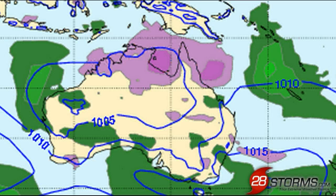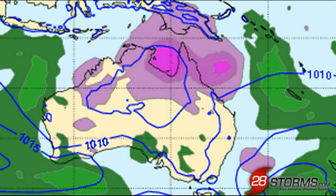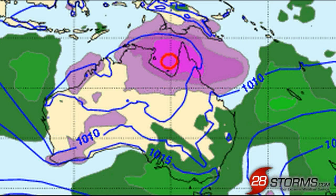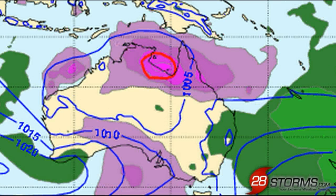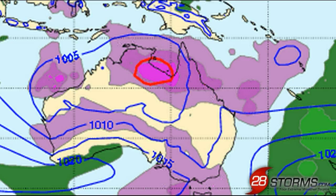The operational run of the ECMWF also appears to have support from the ensemble mean, which is an average of the 51 different European model members. Going into day three, day four, and even day five, the European ensembles are also appearing to develop the storm primarily in the Gulf, and as we go into day six and day seven, it is starting to take that southwest path towards the Northern Territory.